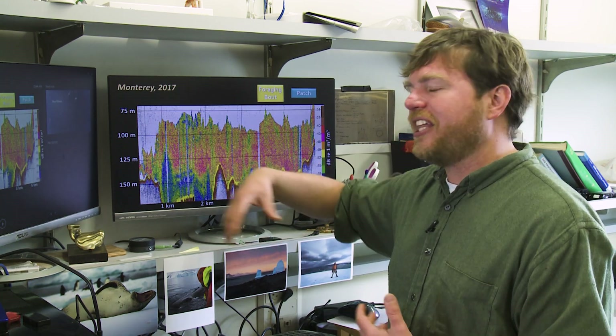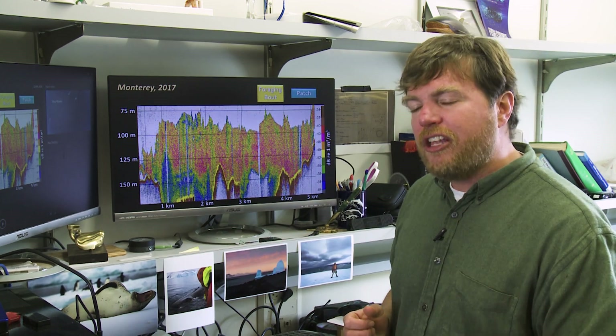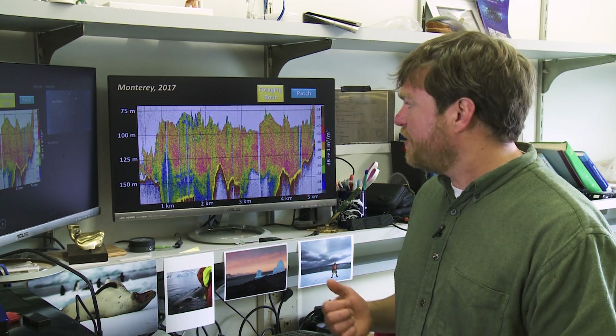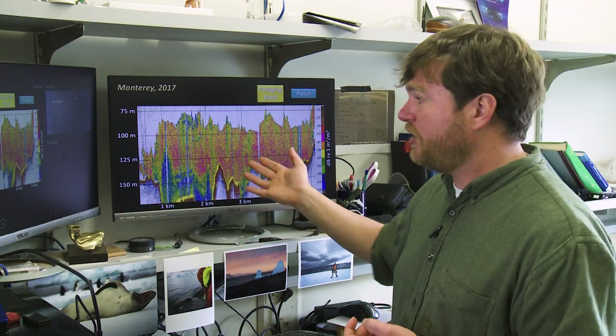The white areas mean the sound traveled through without bouncing off anything. The blue areas have a little bit of material in the water, but not much. Because we've done these finely calibrated experiments, we can actually tell you how much krill a given signal intensity corresponds to.